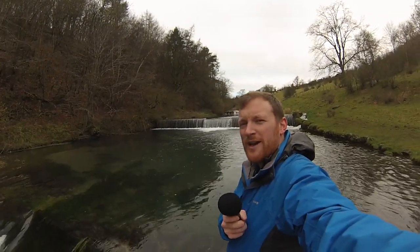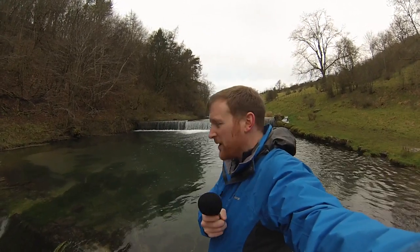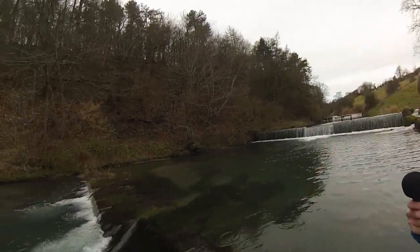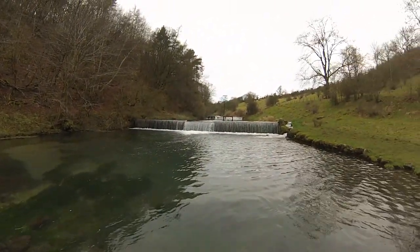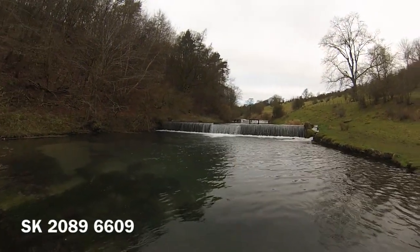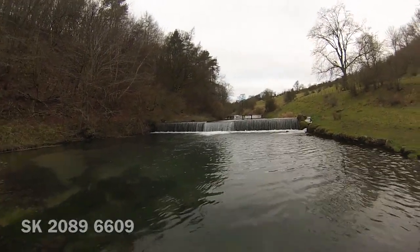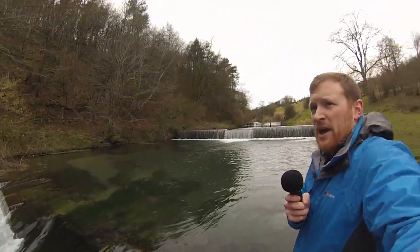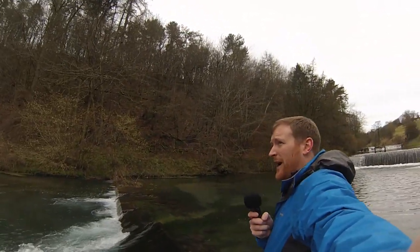Good morning Audioboo and good morning YouTube. Doing a dual recording with the GoPro Hero 3 Silver Edition and also my Zoom H1. We're in Lathkilldale down at the Weirs, and it's quite a nice day today actually.